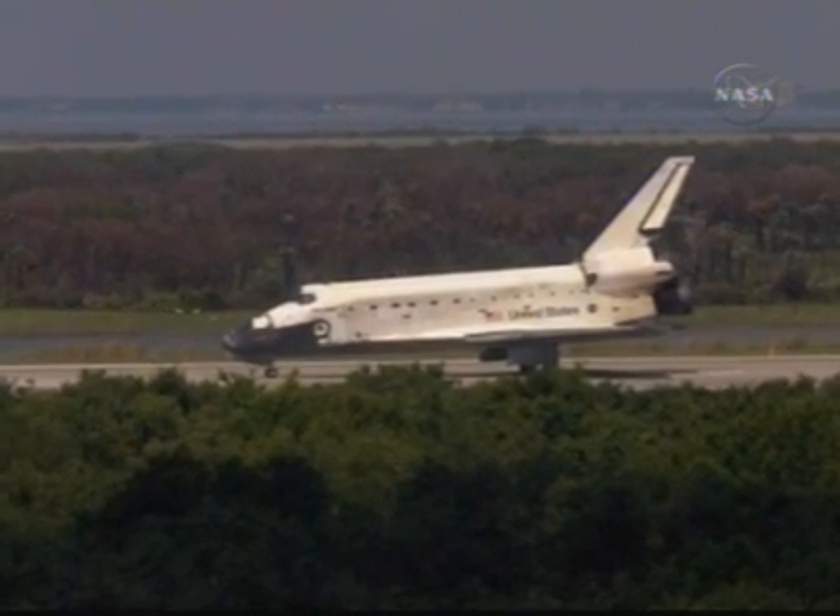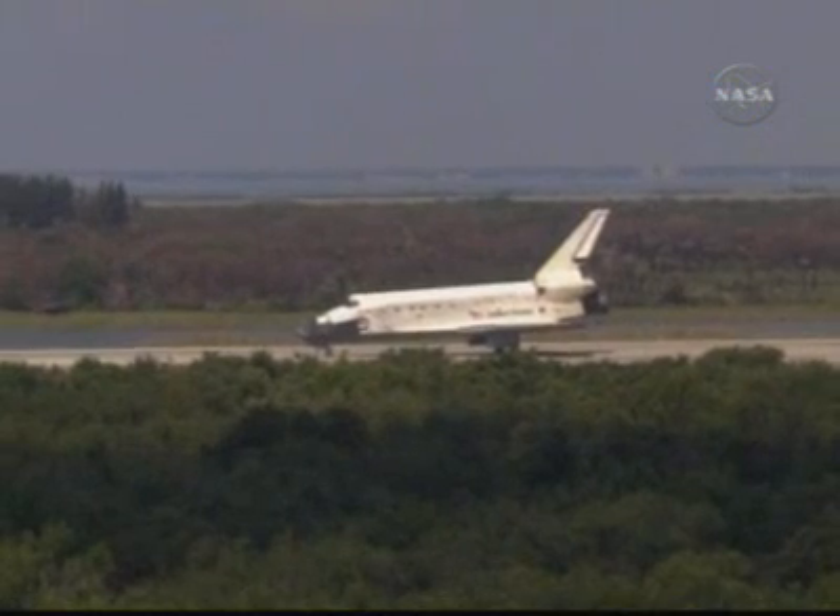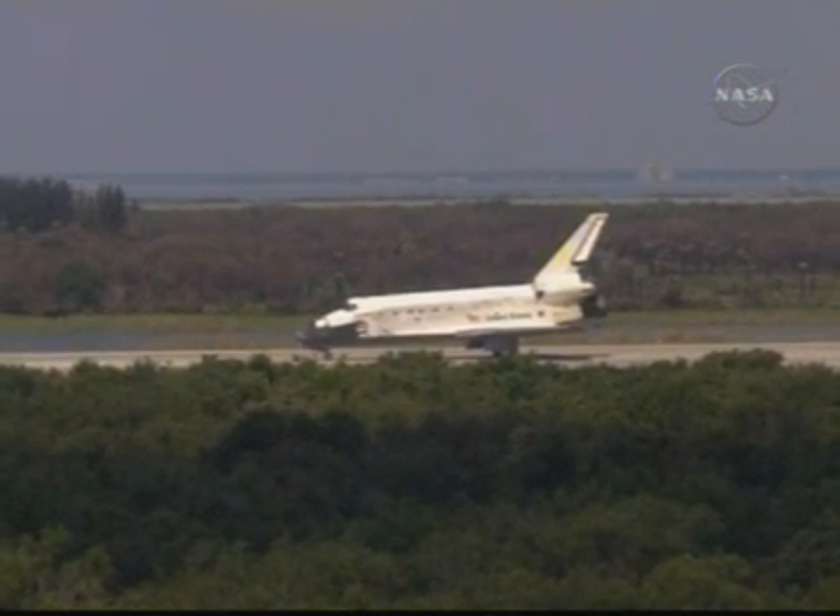Houston, Discovery — we'll stop. Roger, we'll stop, Discovery. Beautiful landing, Mark, and congratulations on a great mission.